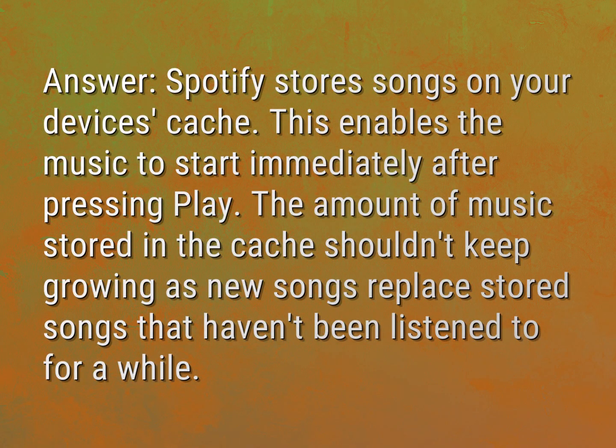Spotify stores songs on your device's cache. This enables the music to start immediately after pressing play. The amount of music stored in the cache shouldn't keep growing, as new songs replace stored songs that haven't been listened to for a while.